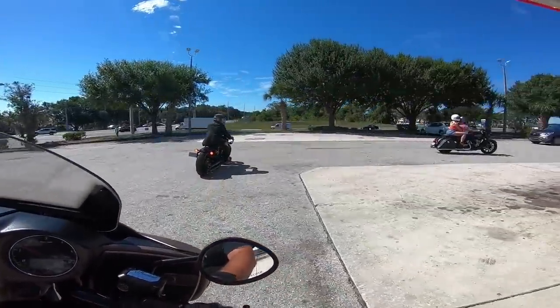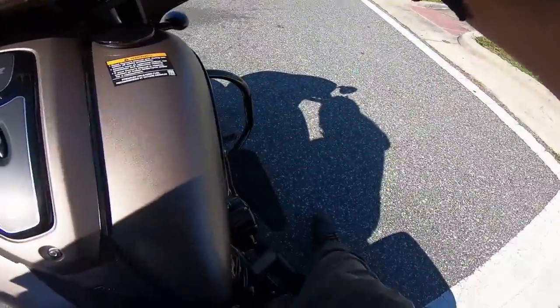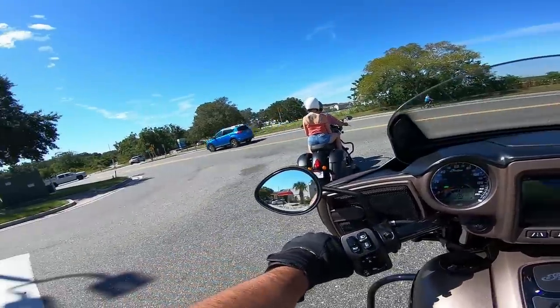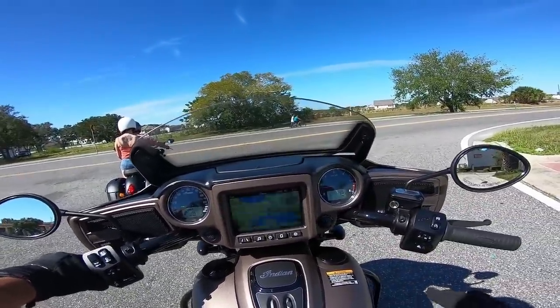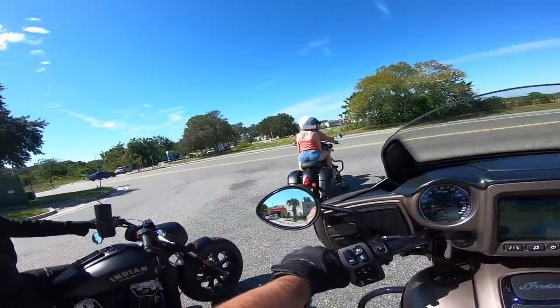This is a much bigger bike than the Scout. Coming to a stop feels pretty nice. Like I was saying in the last test ride video, I talk about basically feeling like you're on top of the bike or in the bike — and with this bike, it feels like you're in the bike.